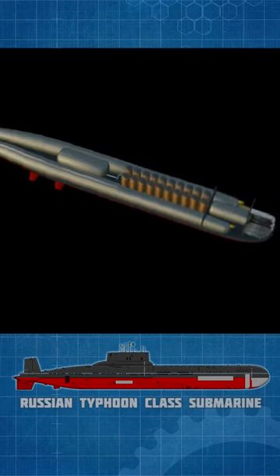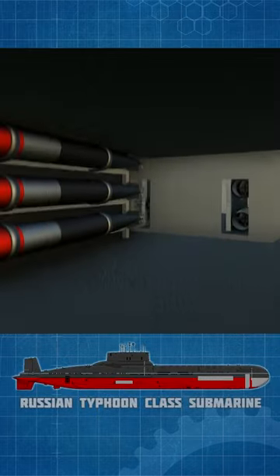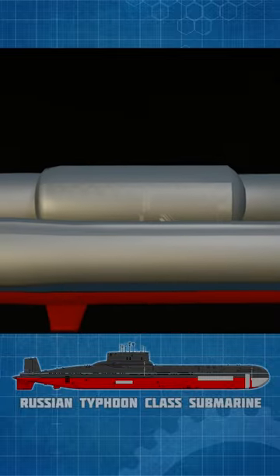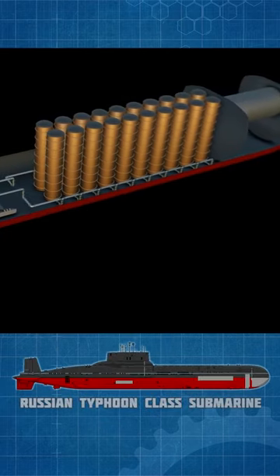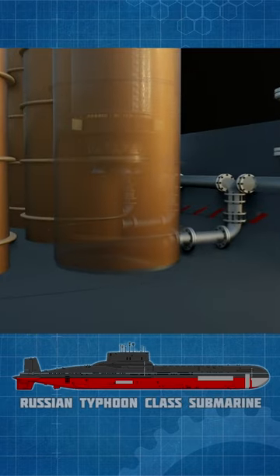Further, the design approach was very unusual. There were two interconnected main pressure hulls, plus a third pressure hull for the command center, and two additional pressure hulls — one for the torpedo tubes and one for the steering gear. Each missile tube was outside all these pressure hulls, so each missile tube was itself a pressure hull.